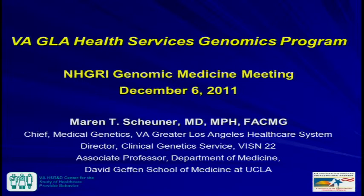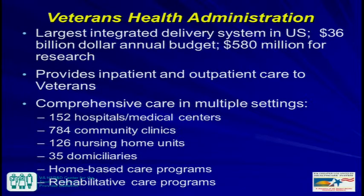I thought I really can't represent the whole VA. I can talk about what I know, but I did want to introduce you to a little bit about the Veterans Health Administration for those who may not be familiar with it. It is the largest integrated delivery system in the U.S.